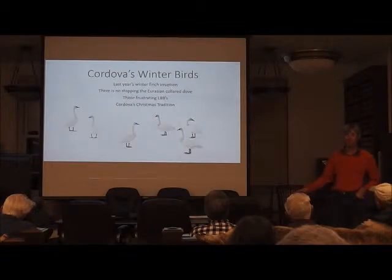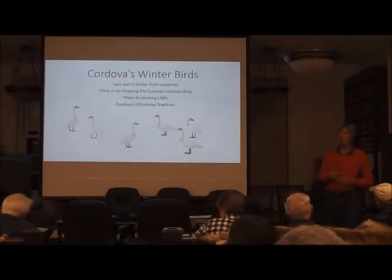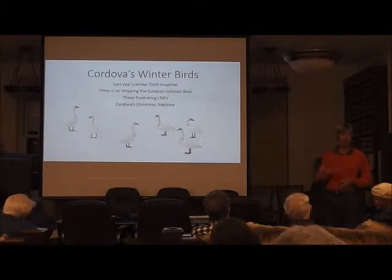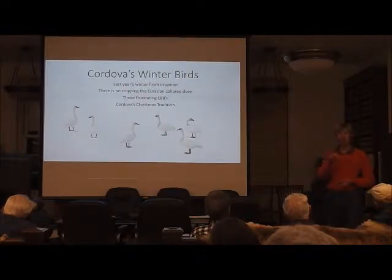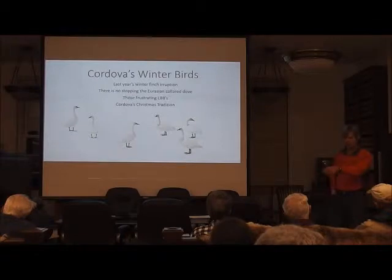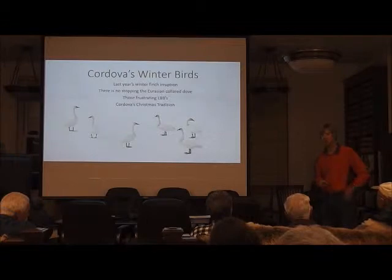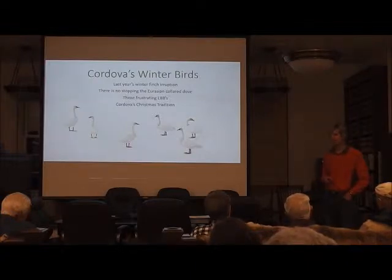Before I jump into this any further, the sign-up sheet is coming around. I'm fixing our email list and some of you might have gotten an email that you haven't gotten recently. If you did not get an email from me about this meeting and the Christmas bird count, make sure your email is on there. And if you're interested in Christmas bird counts, put a little check there so I'll make sure you're on my list.